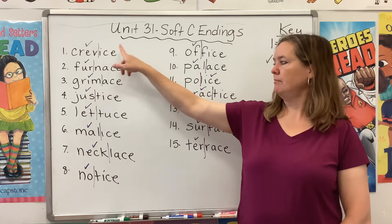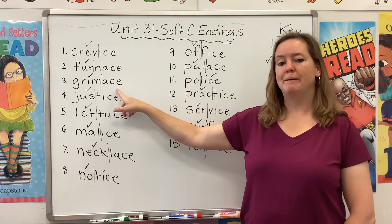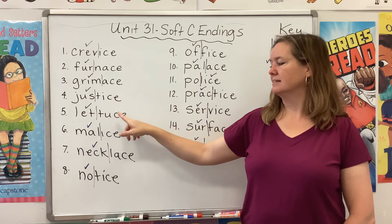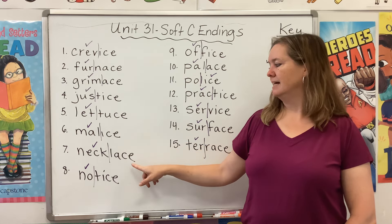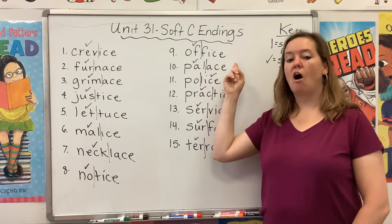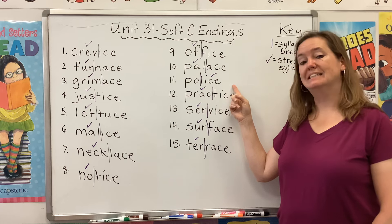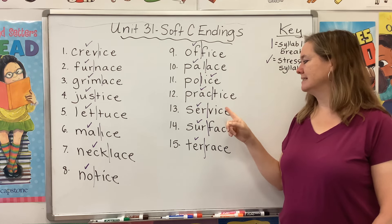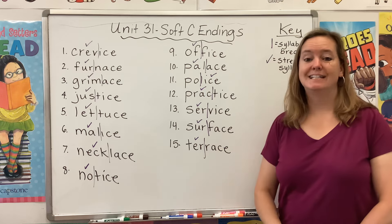Here we go: crevice, furnace, grimace, justice, lettuce, malice, necklace, notice, office, palace, police, practice, service, surface, terrace.